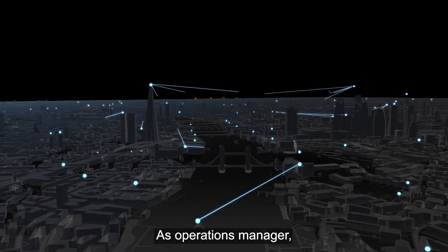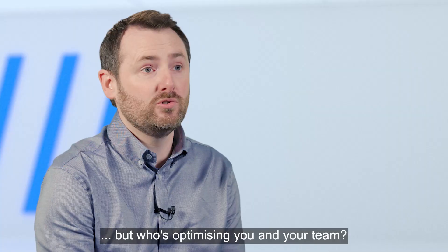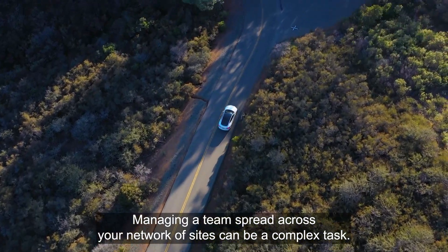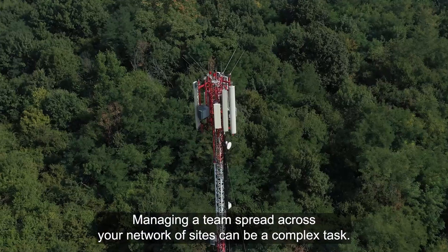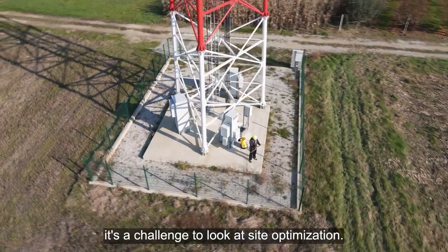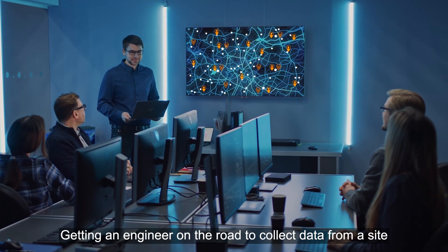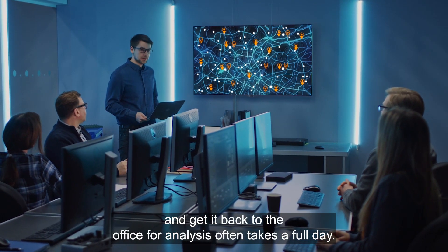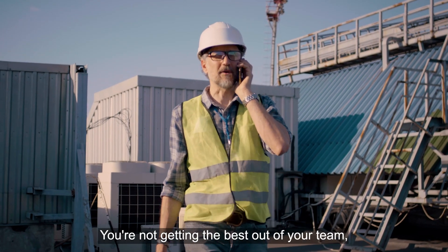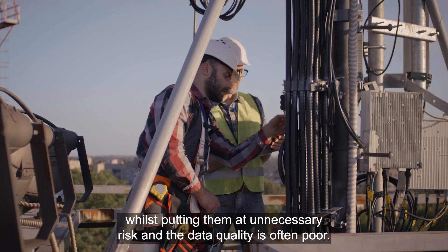As Operations Manager, it's your responsibility to optimize your sites, but who is optimizing you and your team? Managing a team spread across your network of sites can be a complex task. With the time spent on false alarms and call-outs, it's a challenge to look at site optimization. Getting an engineer on the road to collect data from a site and get it back to the office for analysis often takes a full day. This is inefficient. You're not getting the best out of your team whilst putting them at unnecessary risk, and the data quality is often poor.